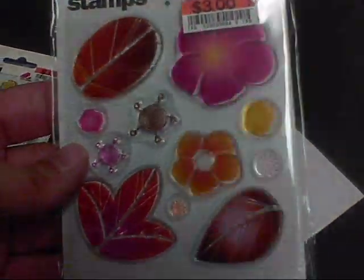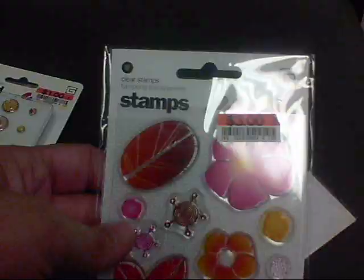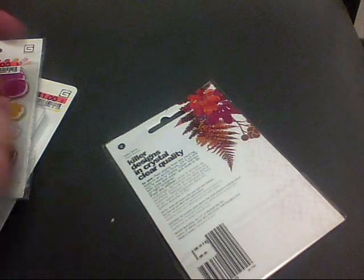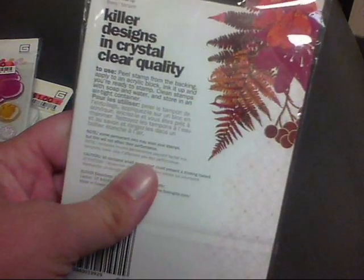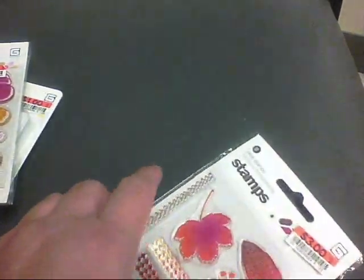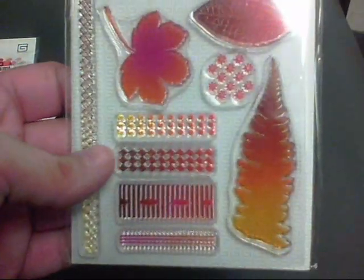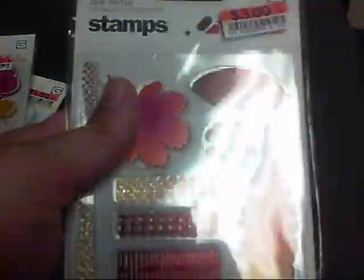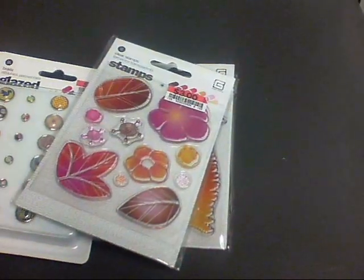Then they had these stamp sets. This one is called Flora, and then this one is called Finery. It's got little leaves and stuff like that — I was needing some little leaf stamps anyway, and this has got several different styles. So I picked those up from Big Lots.